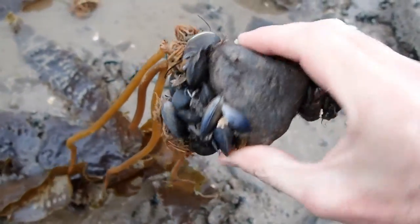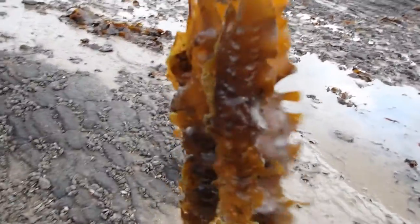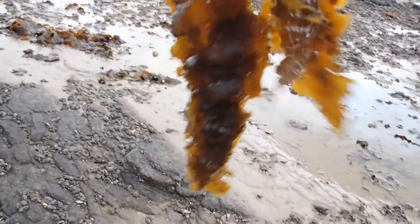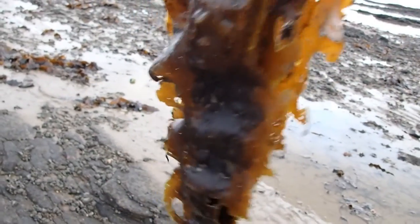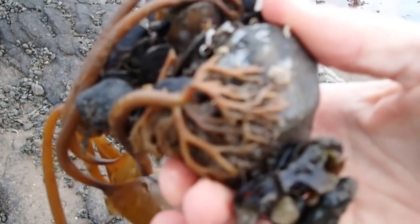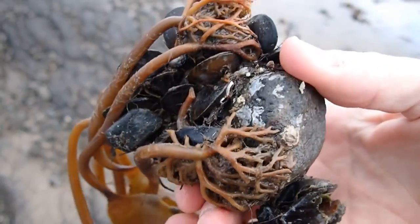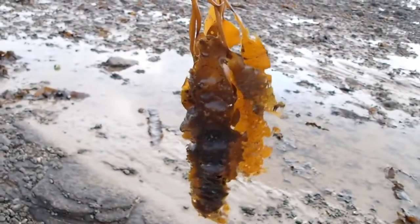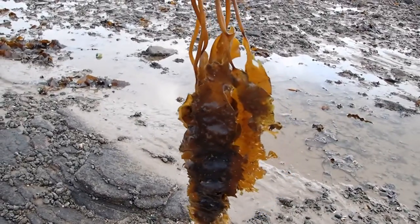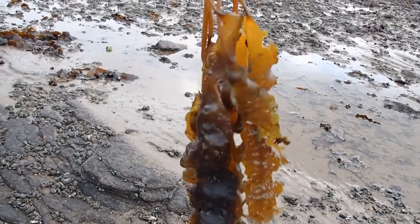Here we have some sugar kelp growing, in this case attached to both rock and the mussel reef. You can see this sugar kelp has a long ribbon-like frond with frills, uniformly brown in color with no obvious midrib, and it's attached to the rocks by holdfasts. This juvenile kelp is about half a meter in length but it can grow up to four meters long, and it's typically found on sandy, silty substrates.